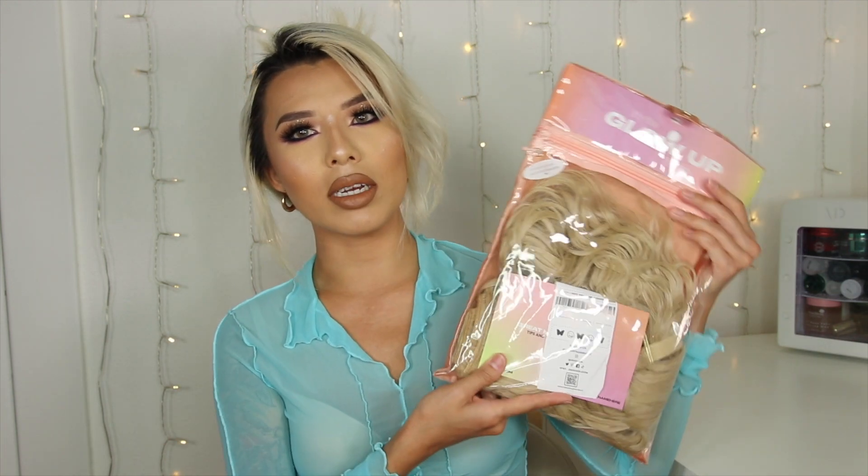Hello everybody! Welcome back to another video. Thank you so much for being here. I'm just going to go ahead and get straight to the point. In today's video, I am going to be reviewing this hair product from INH, also known as Insert Name Hair.